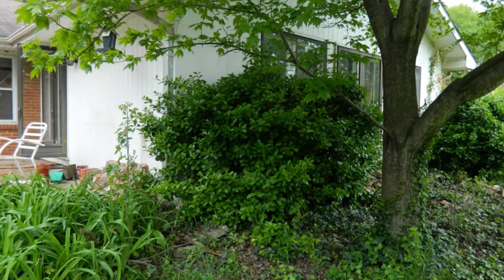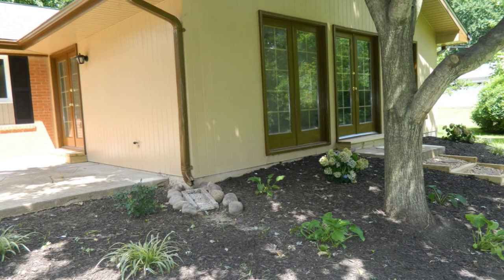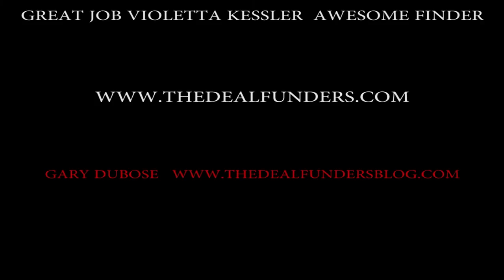It's what you want to do to a house — make that transformation that's just a wow factor, going from yuck to unbelievable. That's what we want to do, and that's what sells houses, by the way. Come on down to TheDealFunders.com and TheDealFundersBlog.com and join us — we'd love to have you on our team.